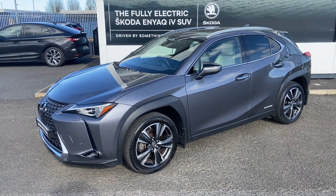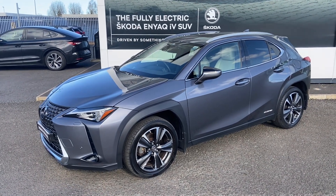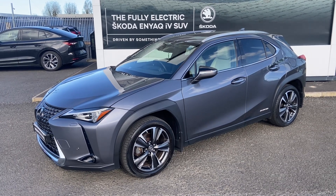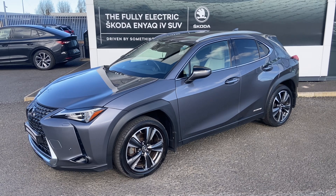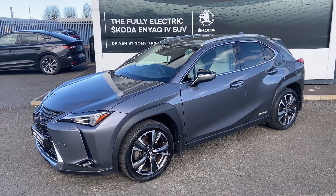Good afternoon folks, it's Mark here from Mervyn Stewart's Skoda in Northdowne. Beautiful premium car we've got to show you here today — she's a Lexus UX 250h, she's a CVT, grey metallic hybrid electric estate.